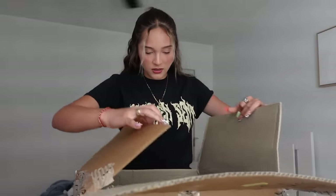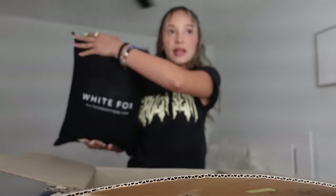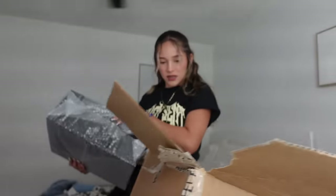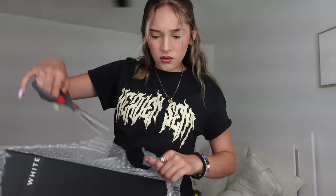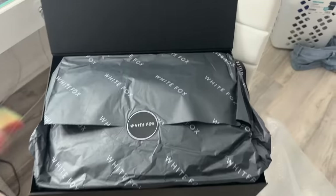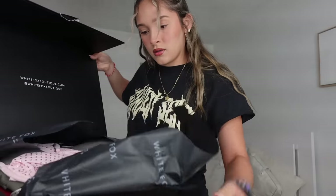Look at this — oh my god, they sent me this little bag, it's so cute! This is so cute, guys. I got a lot of swimsuits because I'm going on a vacation in like two days. White Fox is great for swimwear and activewear, it has so many varieties.